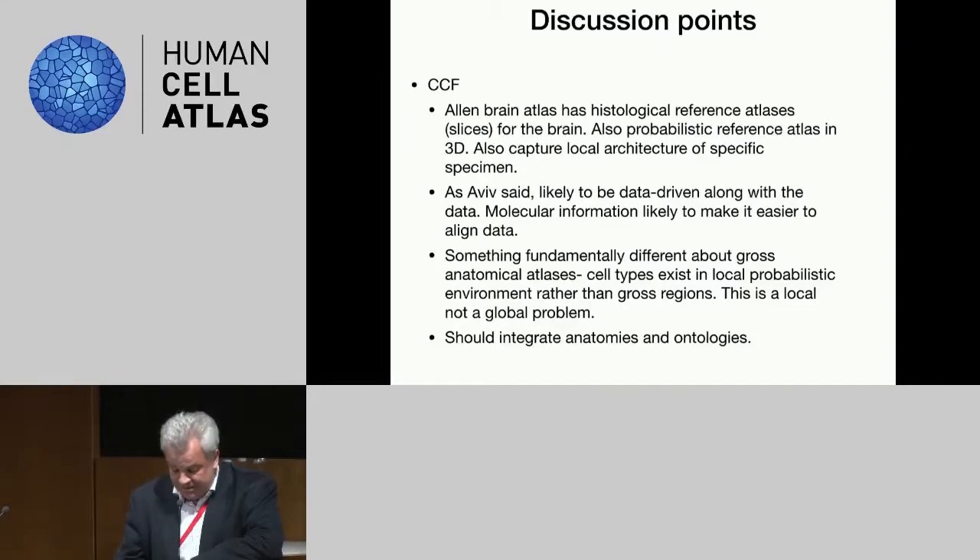We also had a discussion about reference atlases and what those mean — essentially, what are the end use cases for a common coordinate framework system? There are obviously lots of lessons to learn from the brain. We also have another NIH common fund program thinking about this in terms of the peripheral nervous system — they're reasonably far down the route of developing a common coordinate framework system, at least for their particular program. There's an opportunity to have discussions with many of these other efforts who are struggling with very much the same issue.